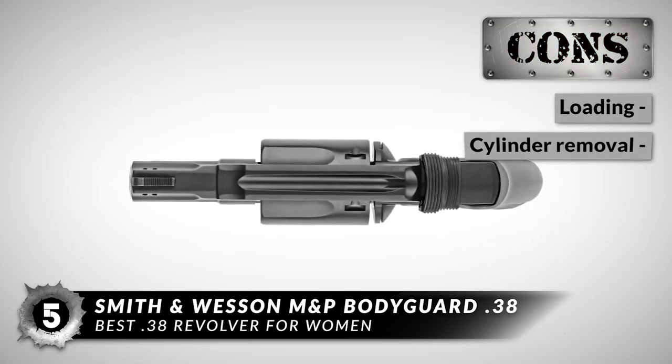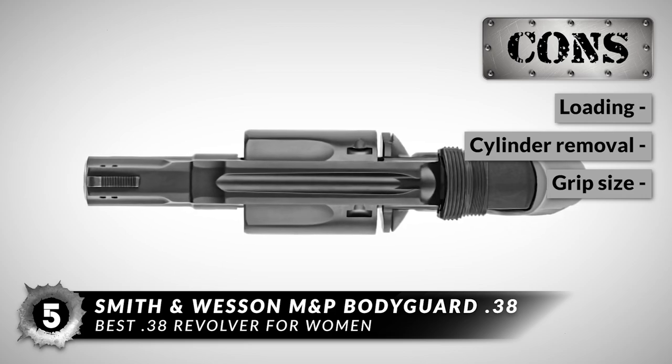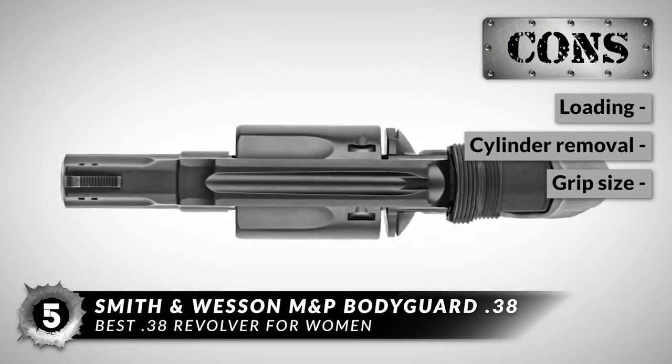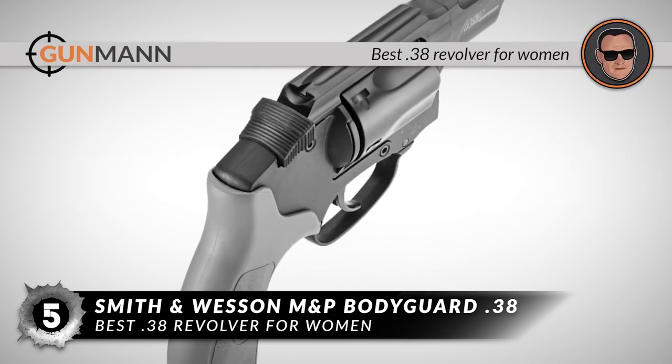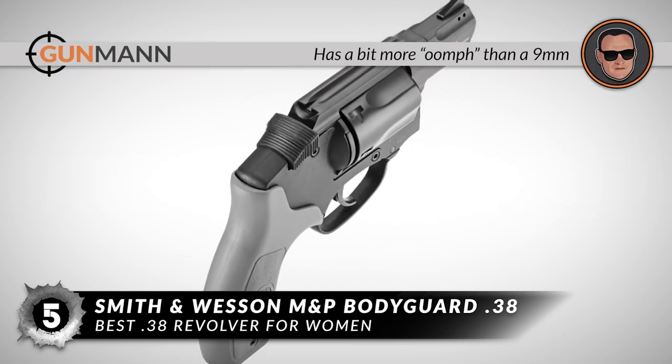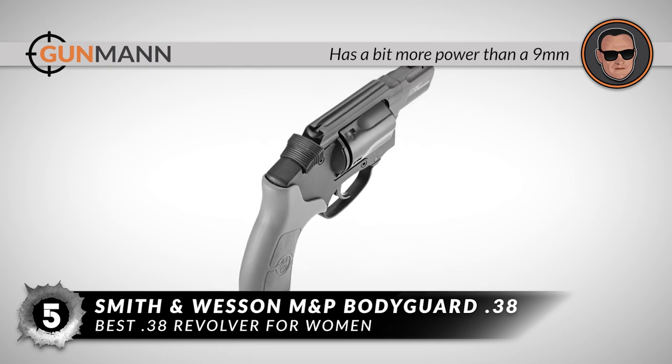However, it may be a little hard to load at times. The cylinder may be a little difficult to pull out at times, and some have complained about the grips being really small. All in all, it is the best .38 revolver for women. It's got a bit more power than a 9mm.